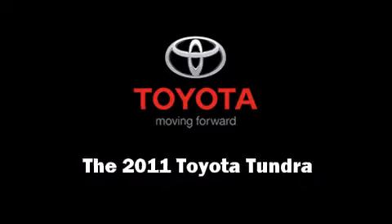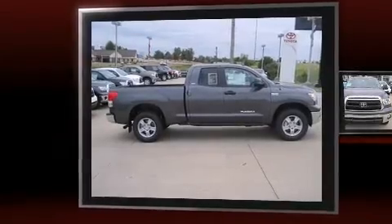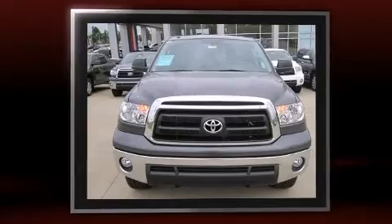Discerning drivers will appreciate the 2011 Toyota Tundra. It features an automatic transmission, four-wheel drive, and a powerful eight-cylinder engine.